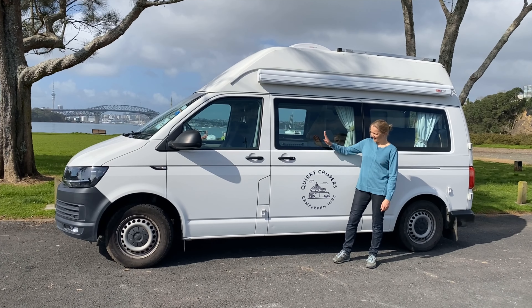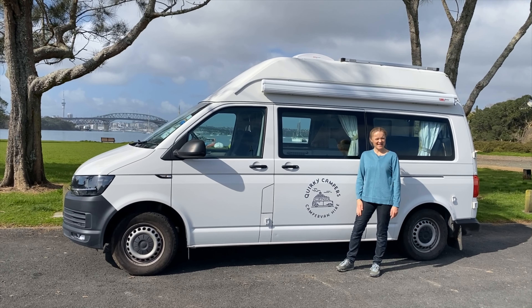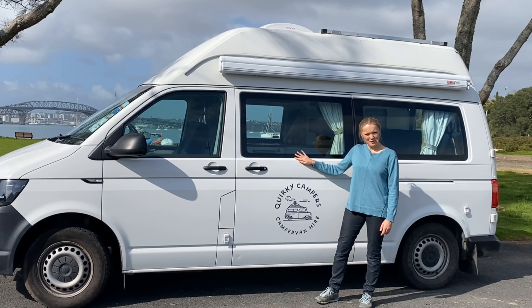Hi, I'm Rachel and this is Max, the pride of my life. He's a V-Dub T6 high roof four-wheel drive manual. Absolutely beautiful vehicle. Let me show you around.